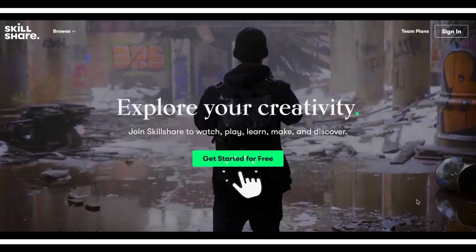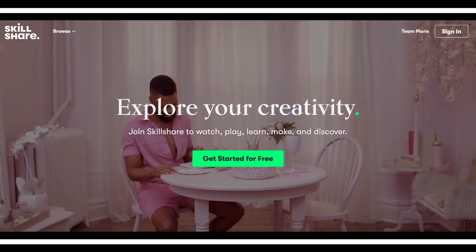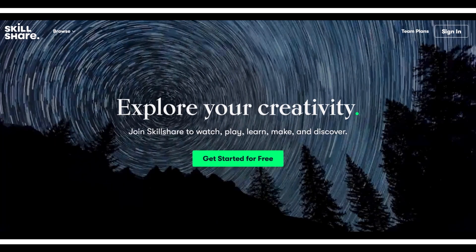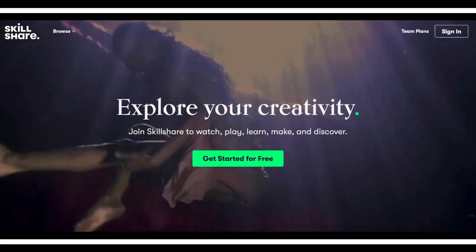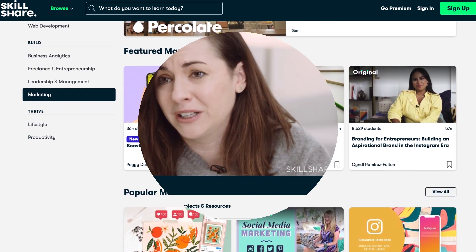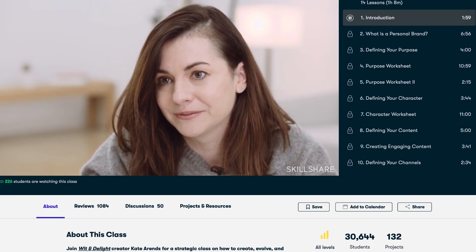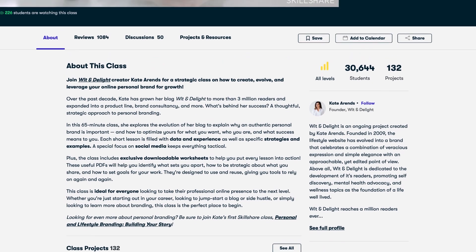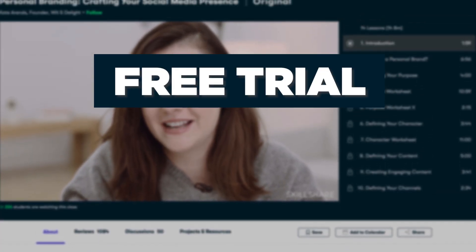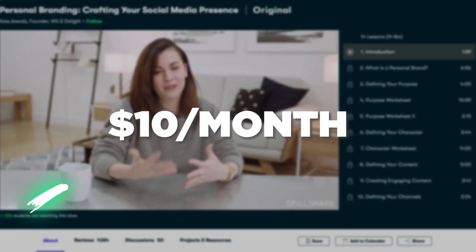Today's video is sponsored by Skillshare. Skillshare is an online learning community with thousands of inspiring classes for creative and curious people. On Skillshare you can find a class like the one taught by Kate on personal branding — crafting your social media presence. It's a short 10-lesson course focused on honing your personal brand online. Right now Skillshare is giving away free trials to their premium membership for the first thousand people to use the link in the description. Once the trial period is done, it's only ten dollars a month.